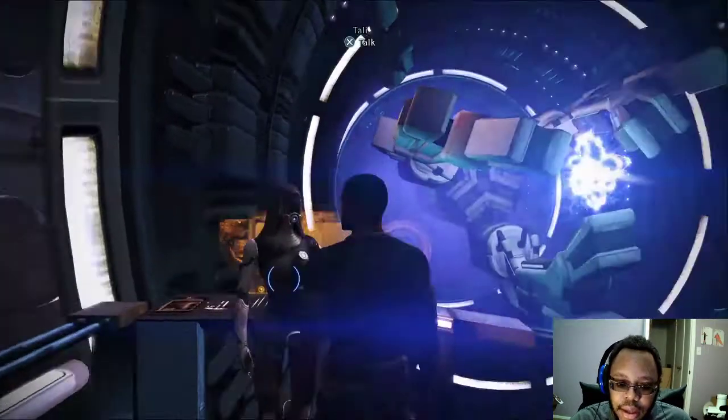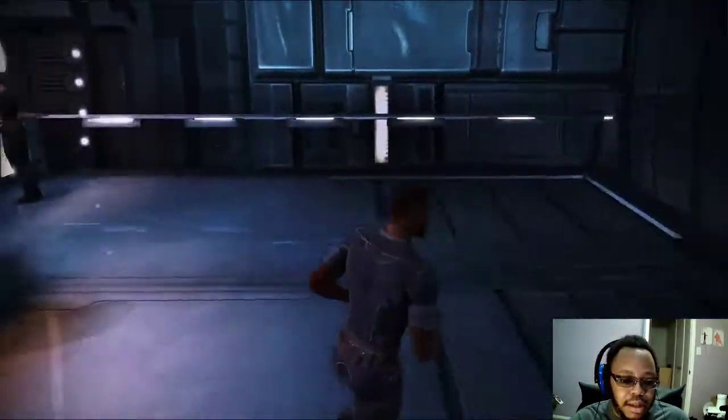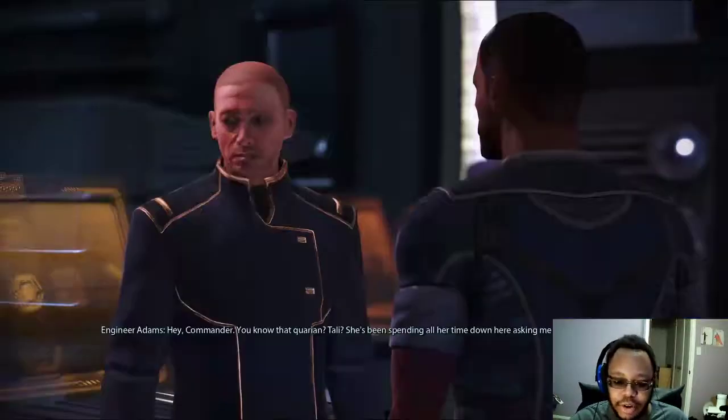Alright, we're back. Let's go start looking for Liara after I talk to Engineer Adams.